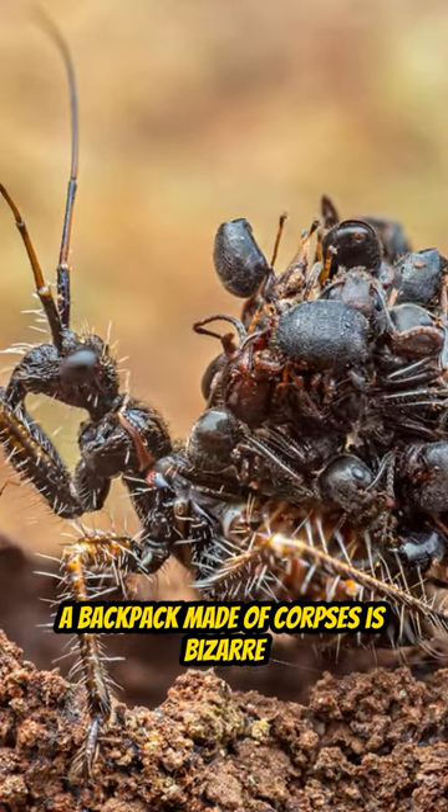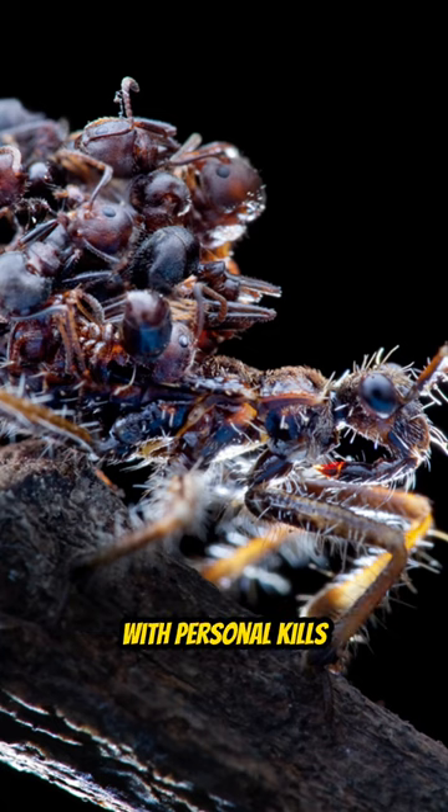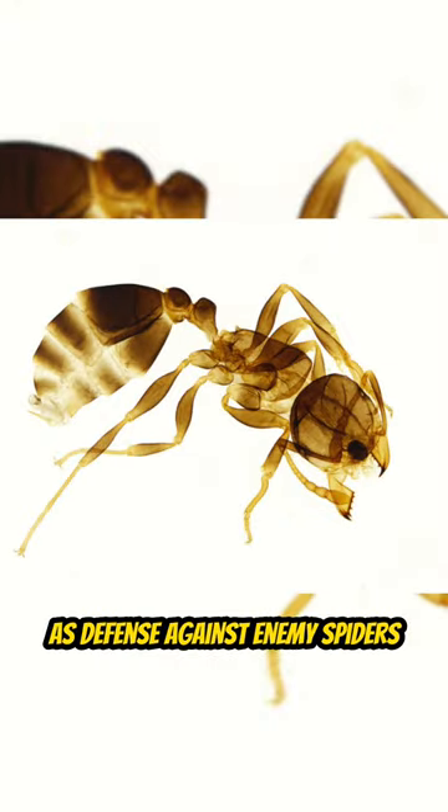A backpack made of corpses is bizarre and effective. The assassin bug is real-life Call of Duty, moving with personal kills attached to his back. He glues 20 dead ants together with a sticky excretion, using their exoskeletons as defense against enemy spiders.